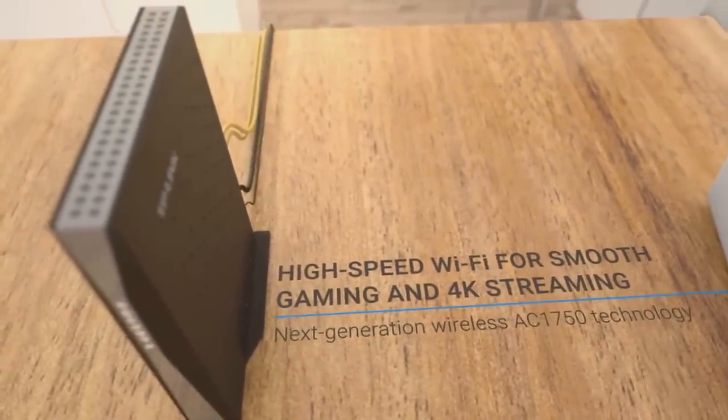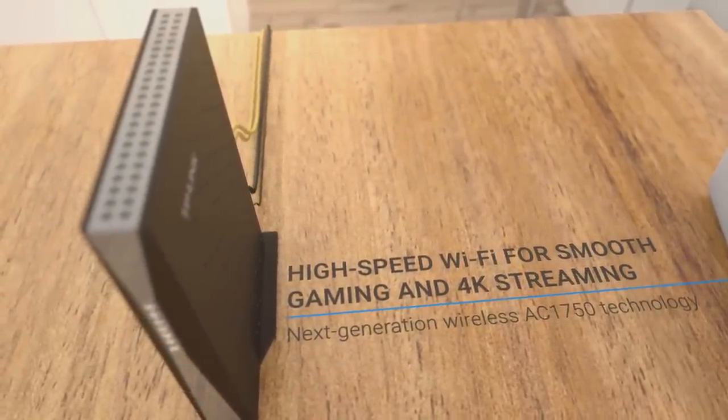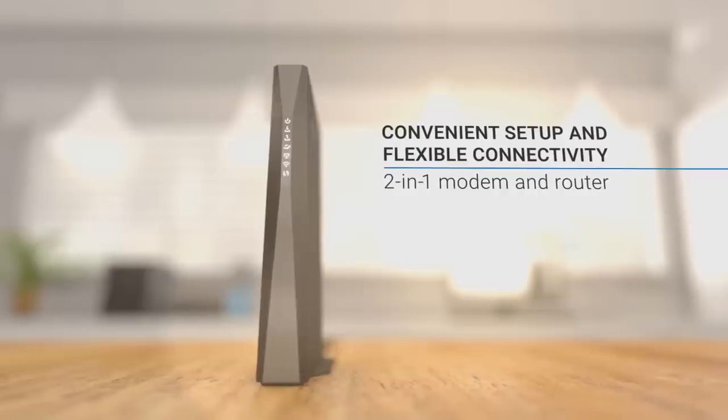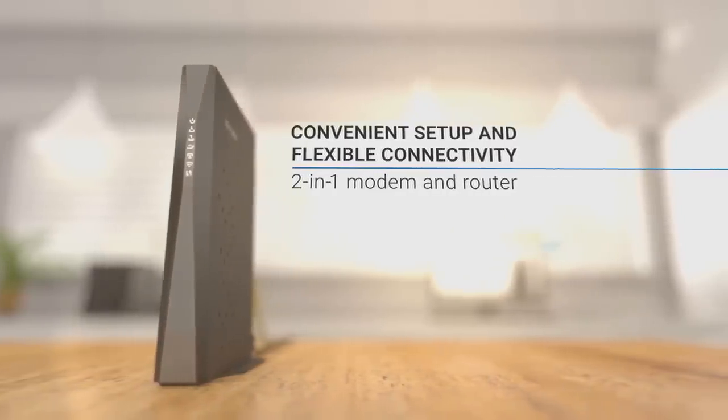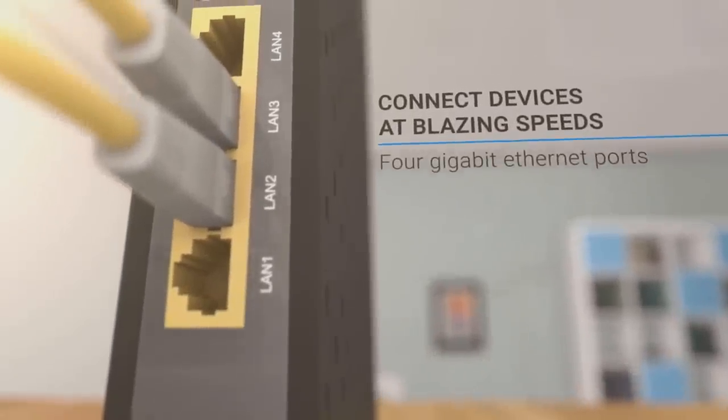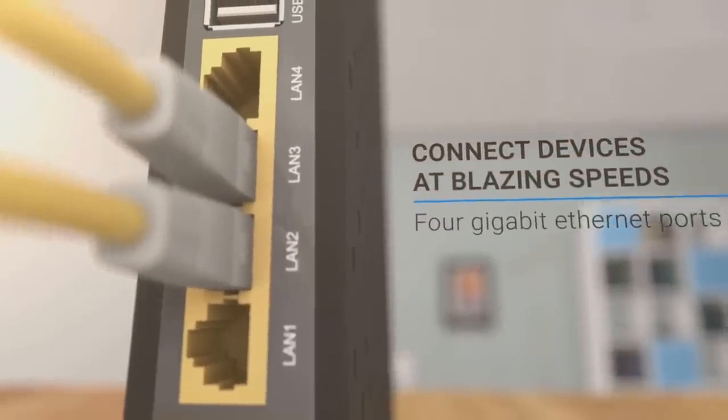That said, you might still need to get a certain type of cable modem if you have an unusually fast internet connection. So if you're interested in finding out which cable modem is best for you, stay tuned. Before getting started, I'd like to say that this list is based on my personal opinion, research, and the test experiences of the actual owners.